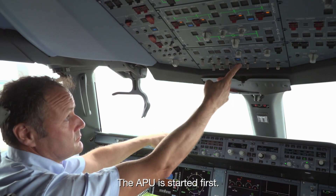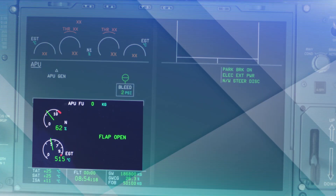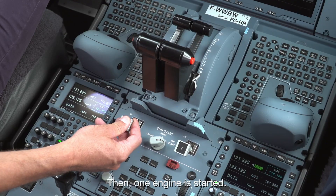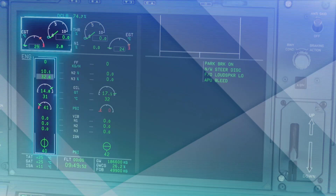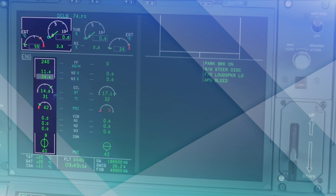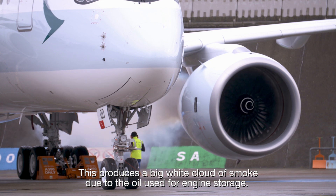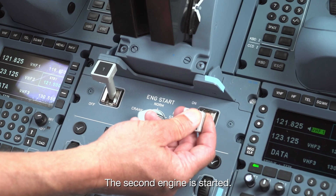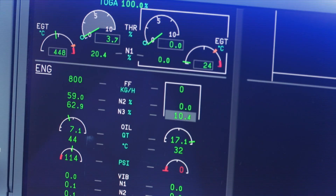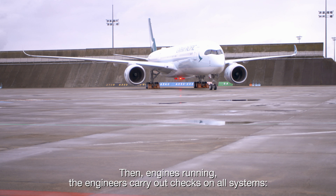The APU is started first. Then one engine is started. This produces a big white cloud of smoke due to the oil used for engine storage. The second engine is started. Then, engines running, the engineers carry out checks on all systems.